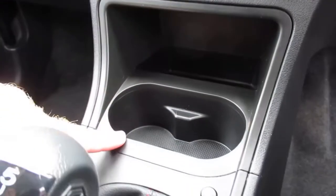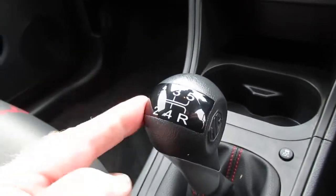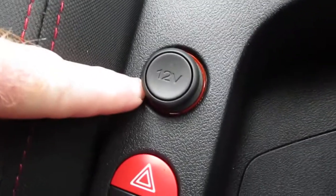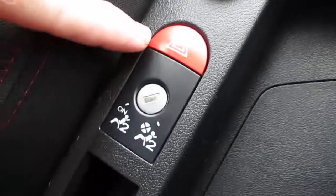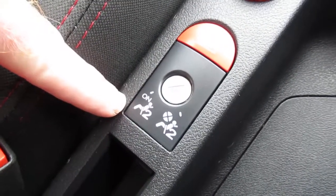There's storage with cupholders and traction control buttons — you can also turn traction control off. It's a 5-speed manual gearbox on this petrol engine. There's a 12-volt power supply, hazard lights, and an airbag which you can turn off for the passenger.